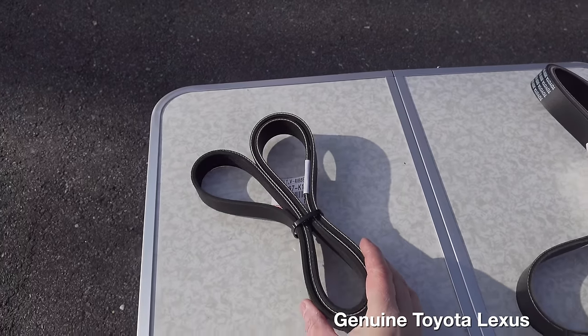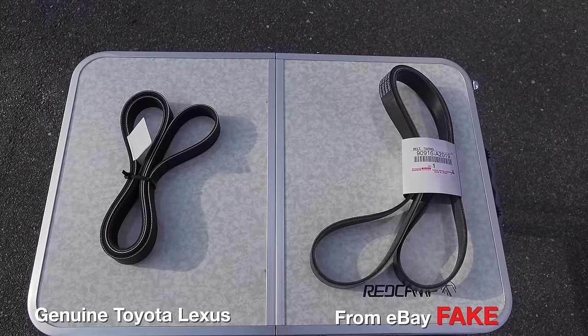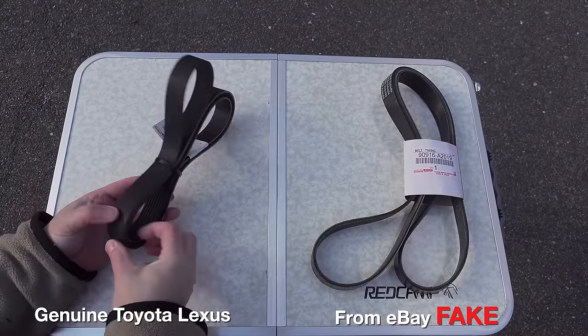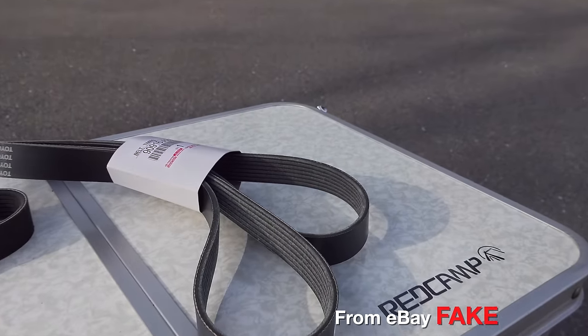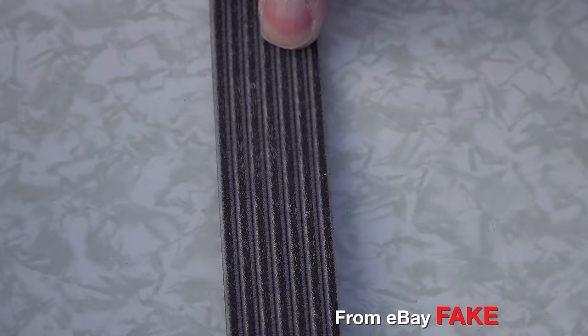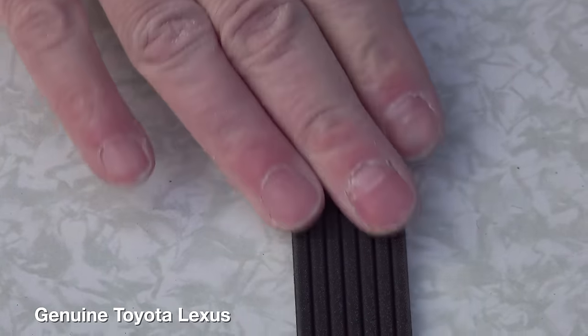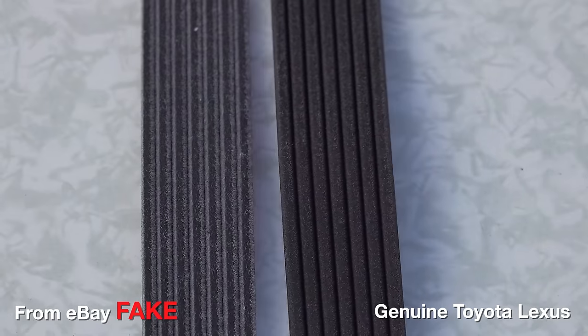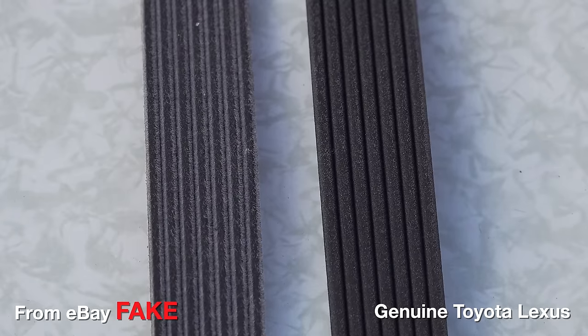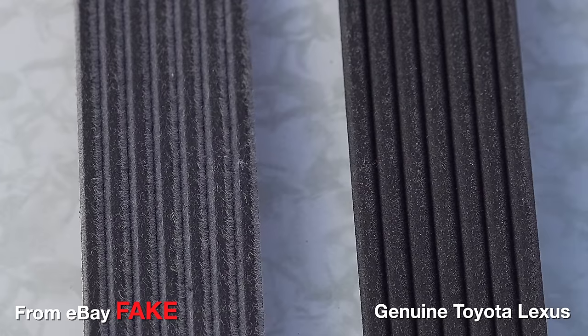You wouldn't know until you put it next to the belt I got directly from the dealer. When they handed me the dealer belt I actually thought it was the fake — it was held together with a nylon tie, no cardboard sleeve, just a single tag. But putting them side by side tells a different story. The eBay belt doesn't look that bad up close — the cuts seem okay — but I did notice a lot of little fibers on it. That changes once you put it next to the original Lexus belt. The difference is dramatic: the genuine belt looks like it was cut with a laser beam compared to the eBay one. The grooves are so much sharper and more defined. That belt from eBay is a complete fraud and a total piece of junk — it is definitely not an original Toyota belt.